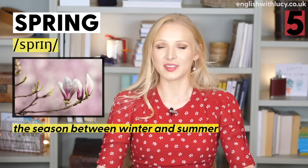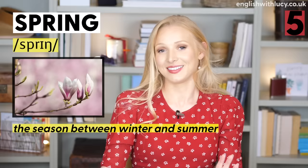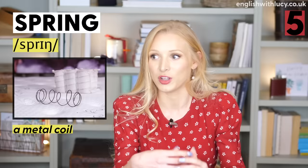Number five is spring. Our first meaning is the season that comes between winter and summer — when there are lambs everywhere, flowers come up, and leaves appear on trees. It's my favourite season. In the UK, spring is from March until May. Another meaning of spring is a place where water naturally comes up from the ground: 'I love drinking natural spring water.' A spring can also be a metal coil, like the ones you find in a mattress or trampoline: 'Don't jump on the bed, you'll damage the springs in the mattress.'